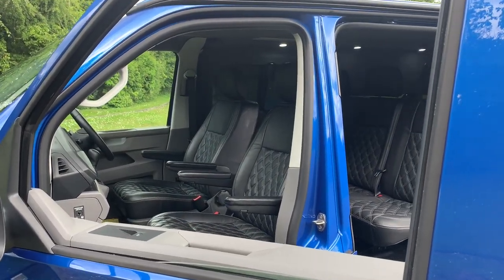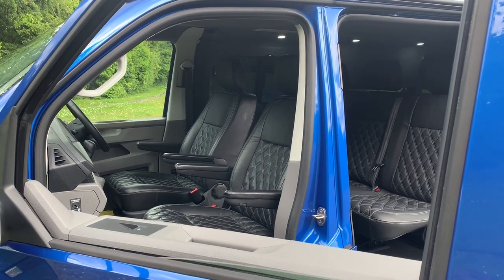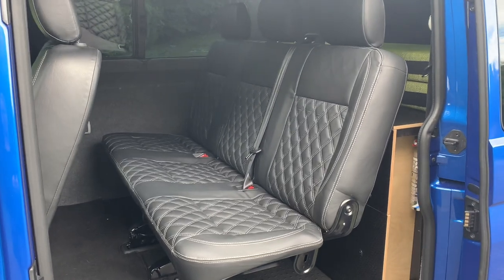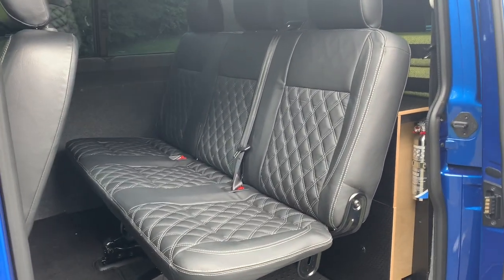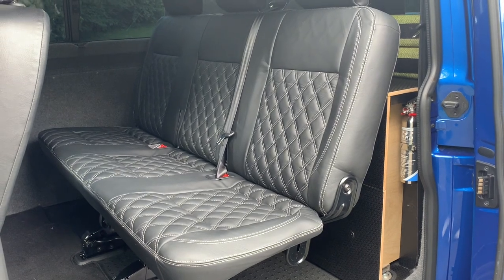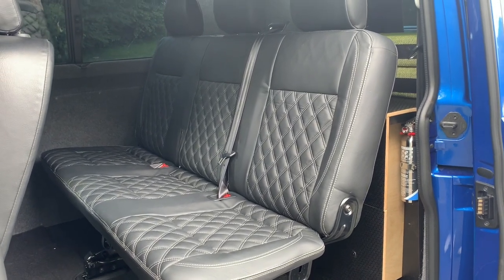Inside we've got two front captain seats with armrests that swivel, then a folding rear bench seat, all covered in black leather with a grey diamond stitch. For everyday use it can seat five comfortably.